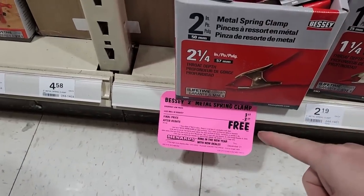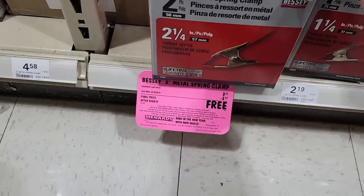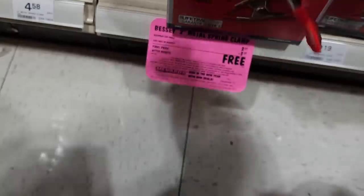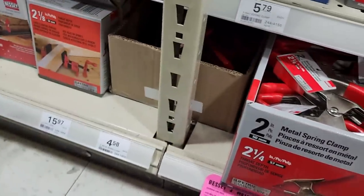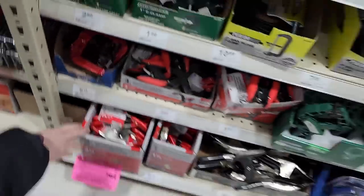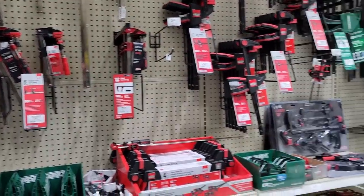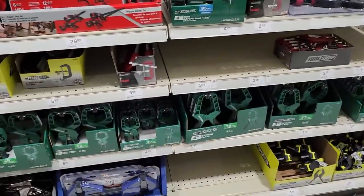We've got the Bessey two-inch metal spring clamps. The grip on those is really good — like a blood pressure cuff grip. There are a lot of clamps here. Looks like there's some CCR playing in the store, and on that note, we're heading out of this section.